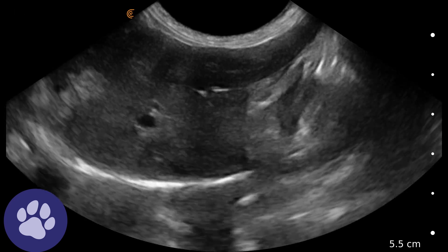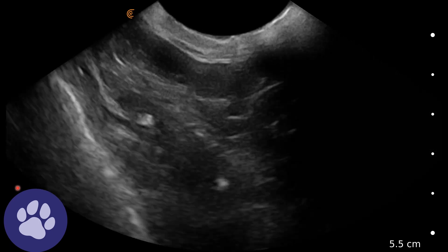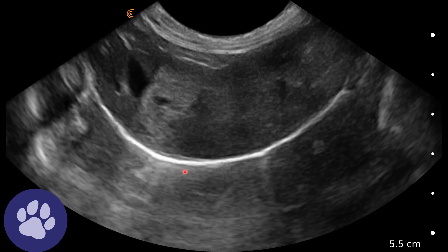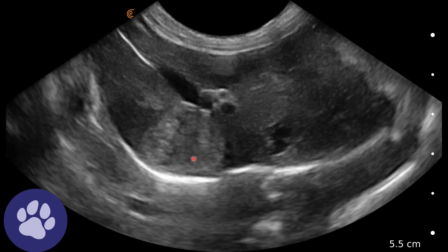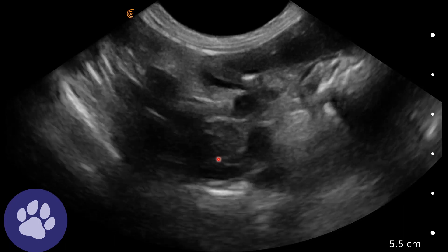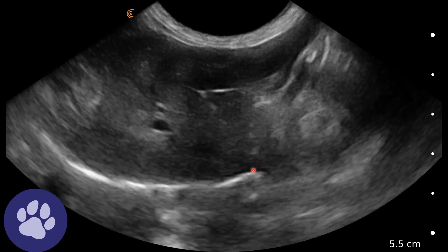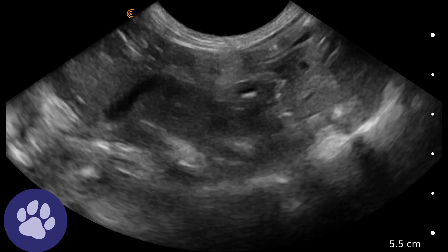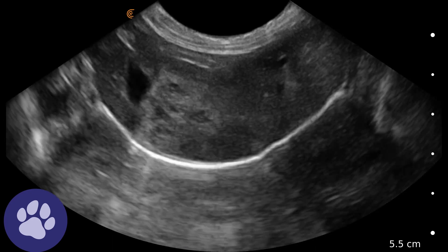Now we're fanning through and we can see these nodules. We're turning the probe to get a more transverse view. We've got the diaphragm down here and we can see this nodule or tumour. As we fan through, we can see more of this — some normal liver parenchyma, but also these large tumours within the liver.